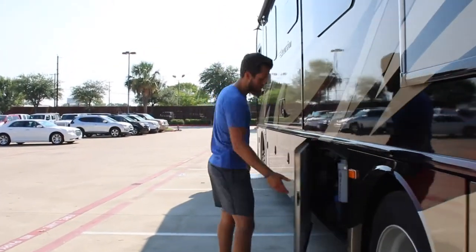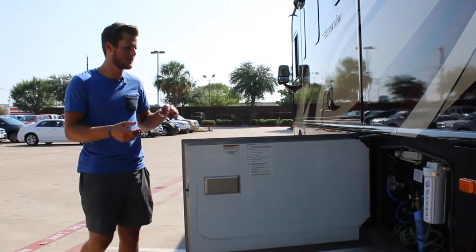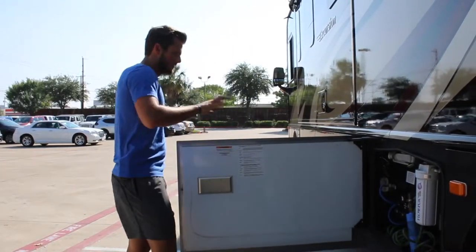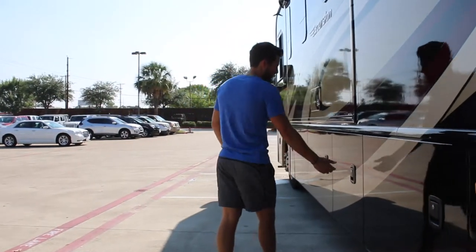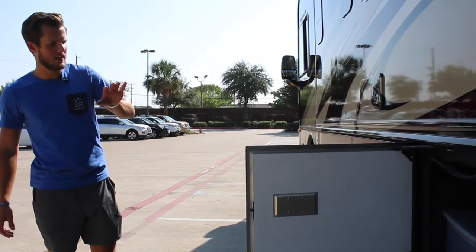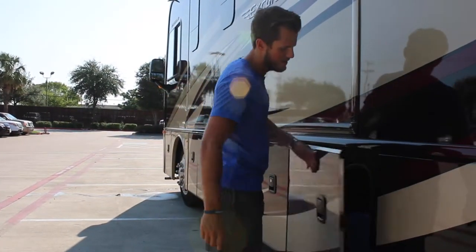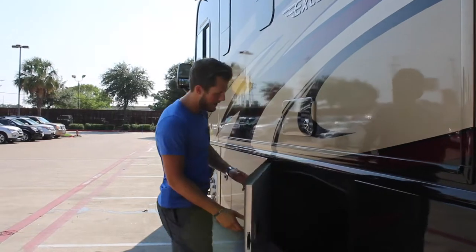Moving forward, we have your water station. This is where you'll add water, where you'll empty the tanks, and you've got different filtrations. There's a hose in case you want to wash down the outside, and this is where you'll empty your holding tanks. The next storage unit is where they currently keep all their hoses for draining the black and gray water tanks, and it has a seal to keep out dirt and dust.